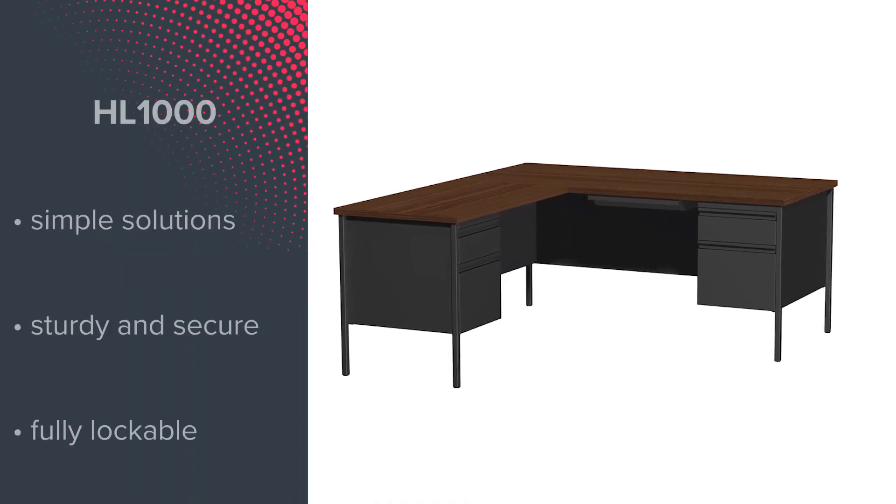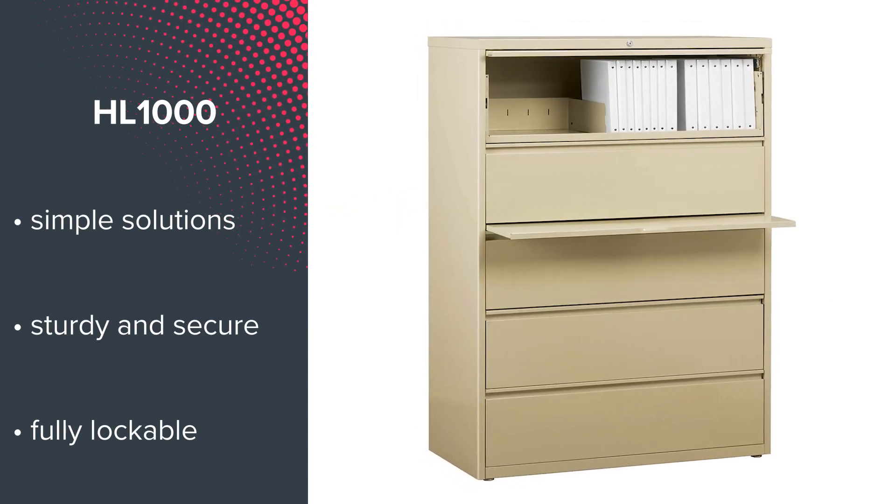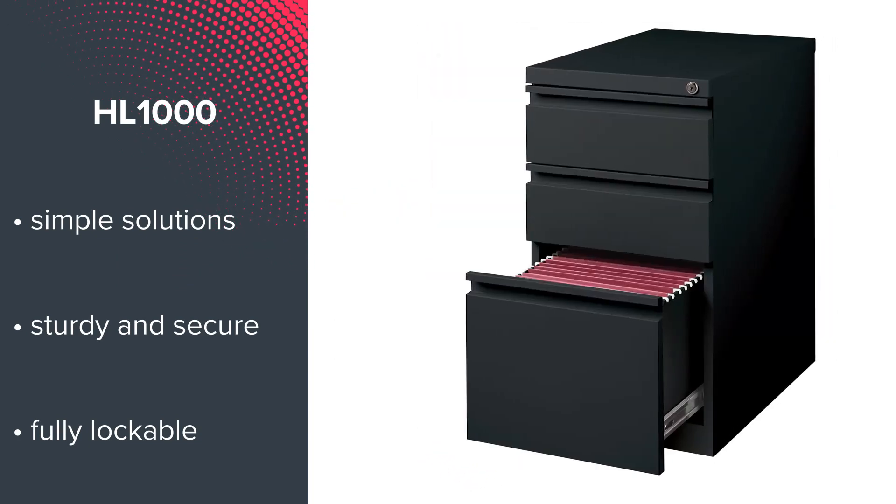At number 10 is the HL 10,000 Collection. This workhorse provides sturdy and secure metal desks and storage options that are fully lockable.